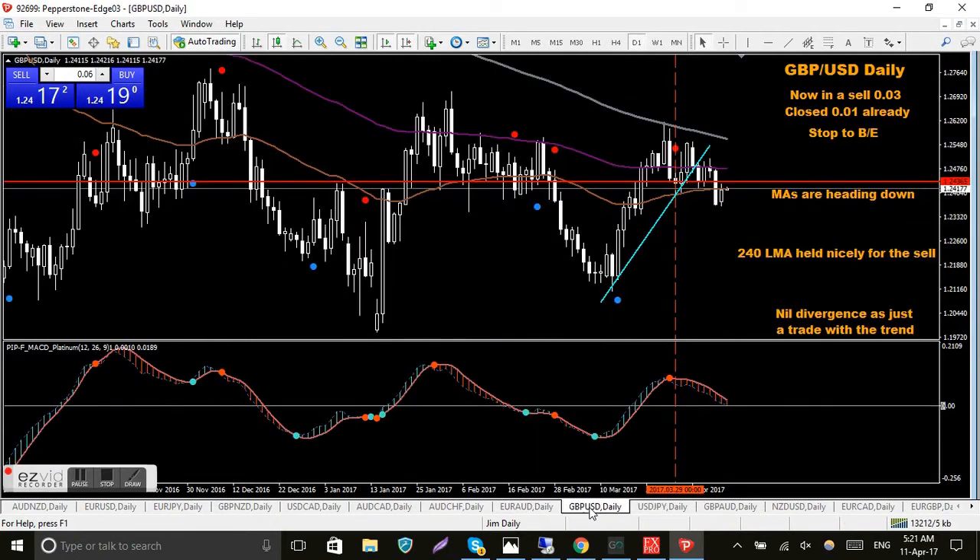GBP/USD — I went in for a sell at 0.03, a recent trade that went against me a little bit, but it's come down nicely since. The MACD was getting close to the zero level so I closed out 0.01 somewhere in there, banking a few pips, then put my stop at break-even. The setup is with the trend and the stop is still holding — it's not going to be a big one, but we are in a trade and we've made a couple of pips.